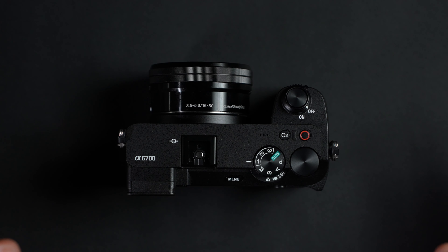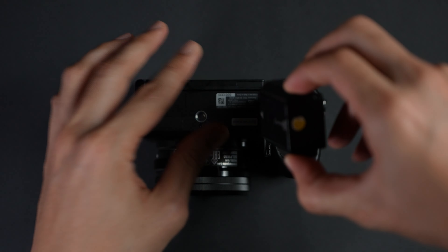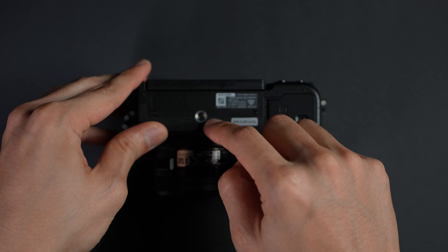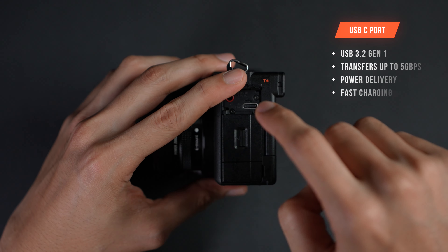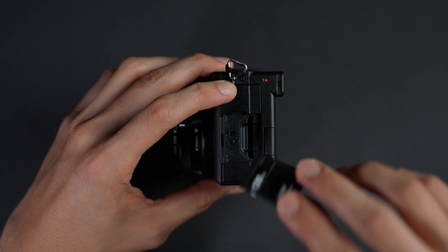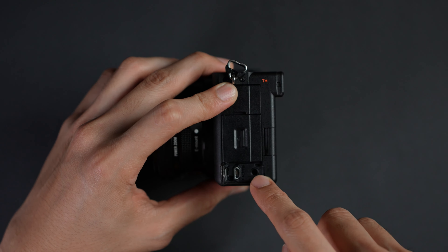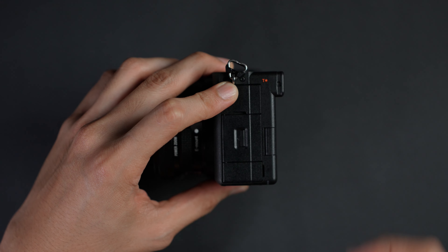On the bottom we have the battery holder, which houses the larger NP-FZ100 batteries, and a quarter-inch mount. On the left side there are three covers: at the top is the audio in and USB-C, then the single SD card slot, and at the bottom is the micro HDMI and audio out for monitoring.